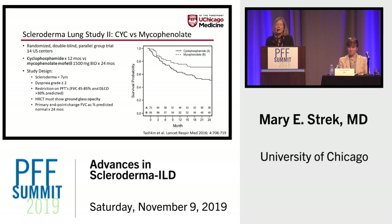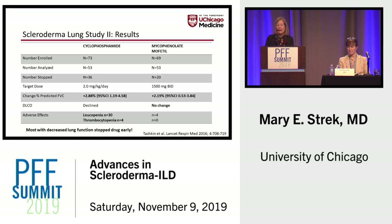Looking at survival probability — while this was a secondary outcome and was not officially positive — I think all of us would rather be in the group that received mycophenolate, both because the outcome looks better and the side effects were much less. There was a 2–3% improvement in percent predicted vital capacity in both groups, but most of us would agree that mycophenolate mofetil is a much better and less toxic agent.